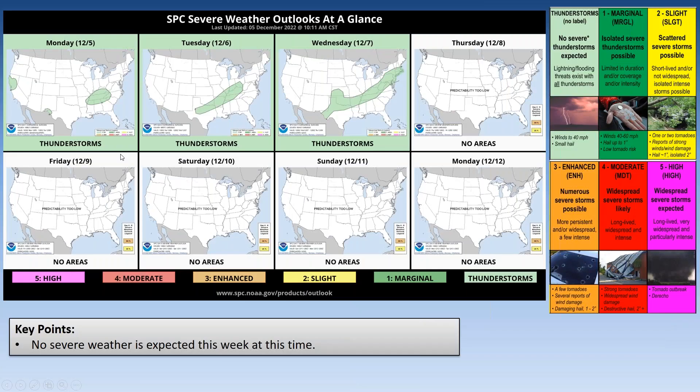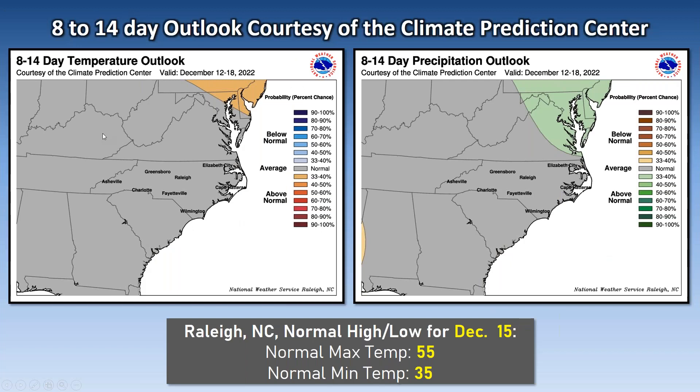Additionally, we're not expecting any severe weather this week, so that's good news. It should be mostly light, beneficial rain. Here's the 8-to-14-day outlook from the Climate Prediction Center, and as we get into December 12th to the 18th there are no big signals for above or below normal temperatures or precipitation — we're kind of expecting right around average for that period.